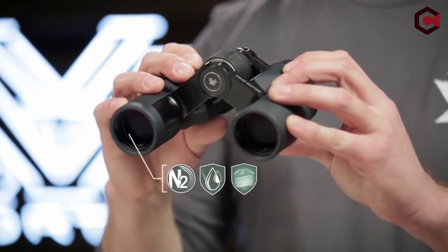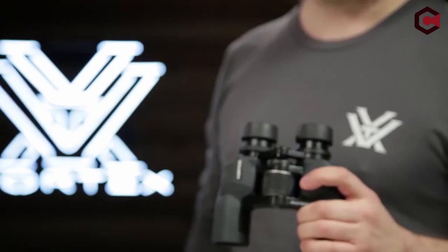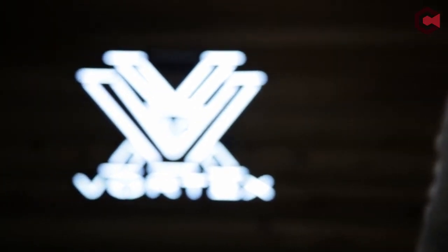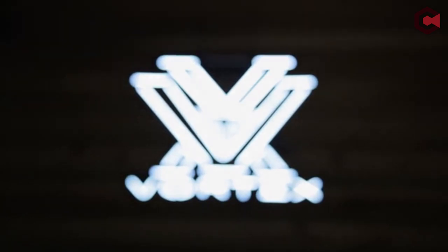Pros of Vortex Optics Raptor Poro: body armored. Completely waterproof. Cons of Vortex Optics Raptor Poro: build quality is not good.